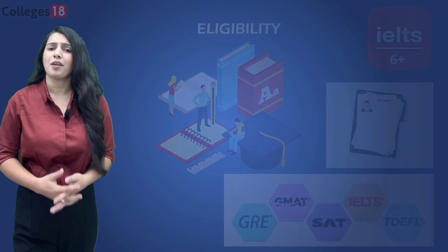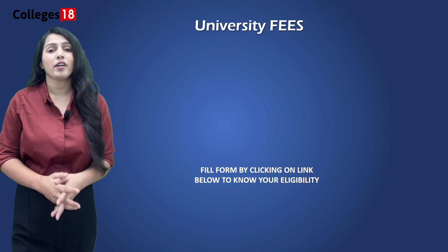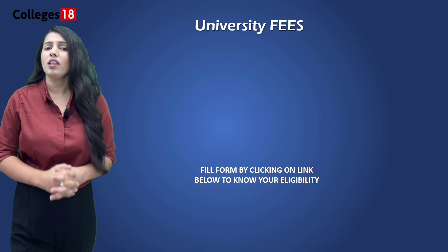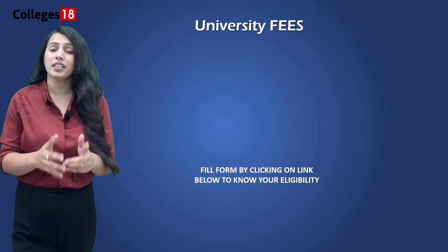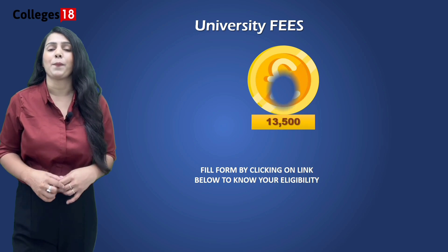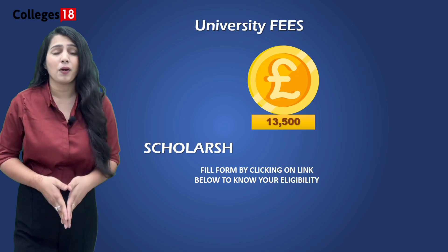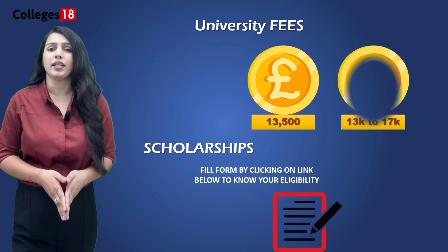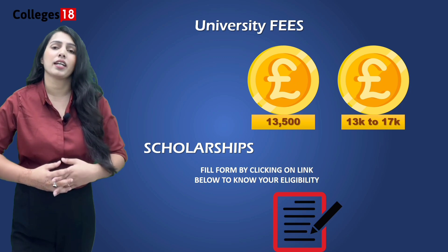Tuition fees can be a concern for many students, but here's the good news. The University of Chester is known for its competitive fees. All part-time and full-time undergraduate programs start from £13,500 per year, while fees for most postgraduate programs range between £13,000 to £17,000 per year. Postgraduate research programs are similarly priced to standard postgraduate programs.